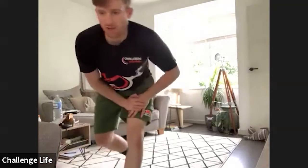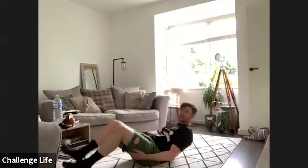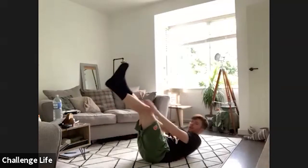Next up is straight leg crunches. Going to be on the floor, legs up as straight as you can, then we're going to reach up towards our feet. Faye, if you want to do leg raises or normal crunching, something that's easier for you to do, that's fine. Right, three, two, one, let's go.